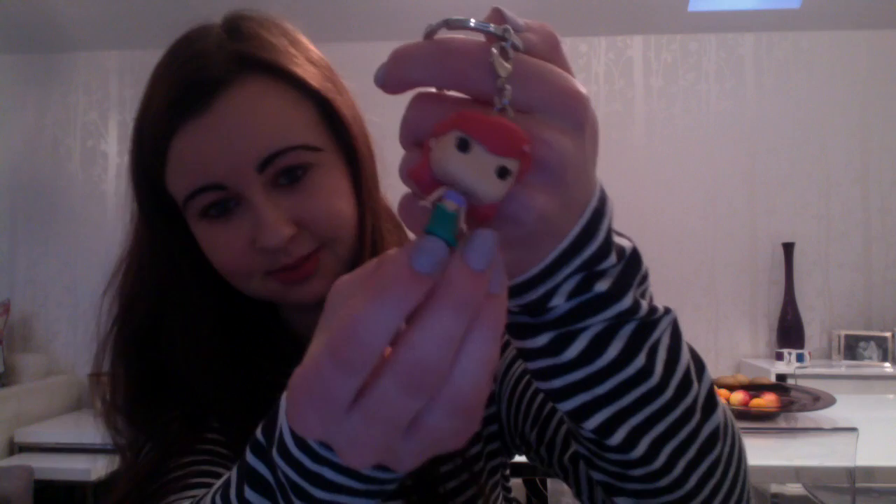For Christmas my mum got me some Pop Vinyl figures because she knows I love them. I've got three Gerard Way ones because I love My Chemical Romance, and I also bought Fred and George to go with them because I like Fred and George from Harry Potter. For Christmas she also got me a little Ariel on a keychain because she knows I love Ariel so much.